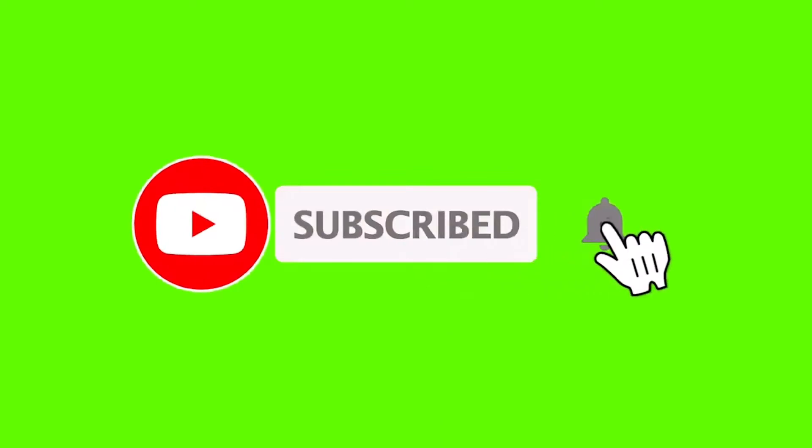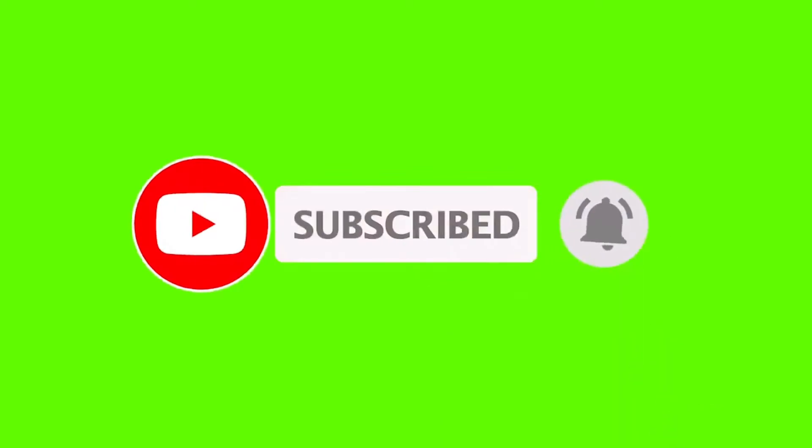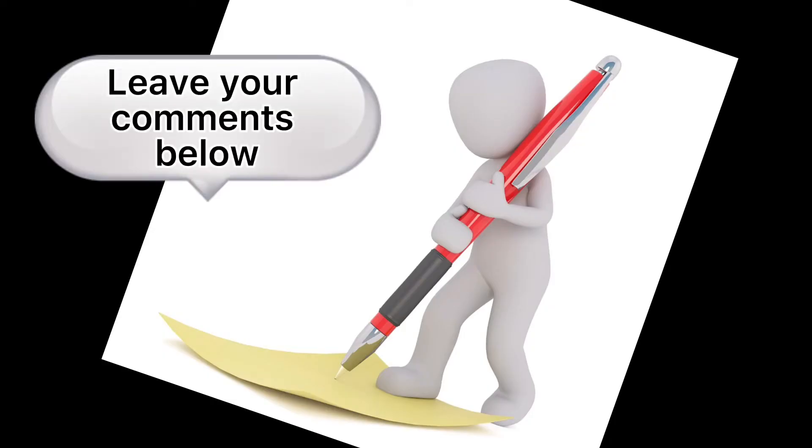If you are watching our videos for the first time, please subscribe to our channel and hit the bell button. Additionally, you can write your questions as a comment below.